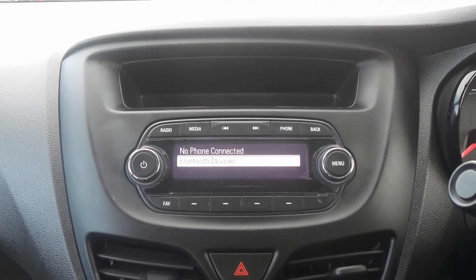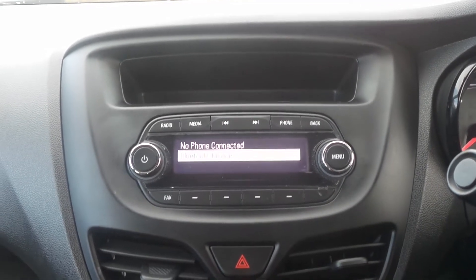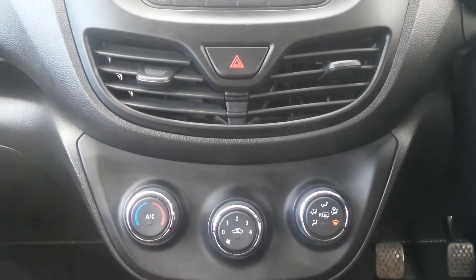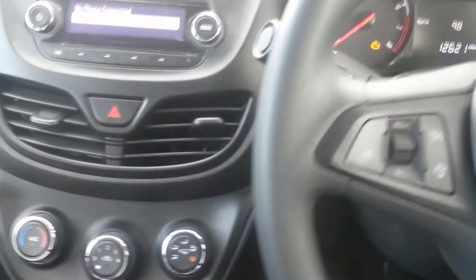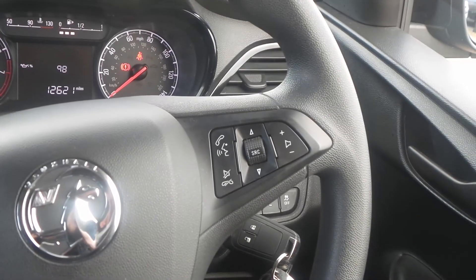Moving to the interior, there's Bluetooth connectivity as well as an AM and FM stereo with USB input. It also has air conditioning and a five-speed manual gearbox. On the steering wheel are the cruise control and speed limiter settings, and also controls for the audio system.